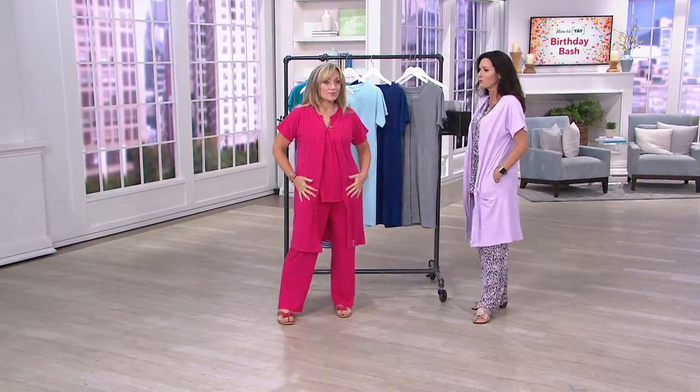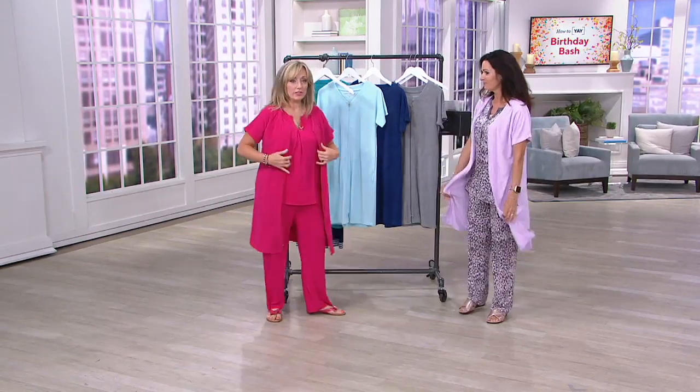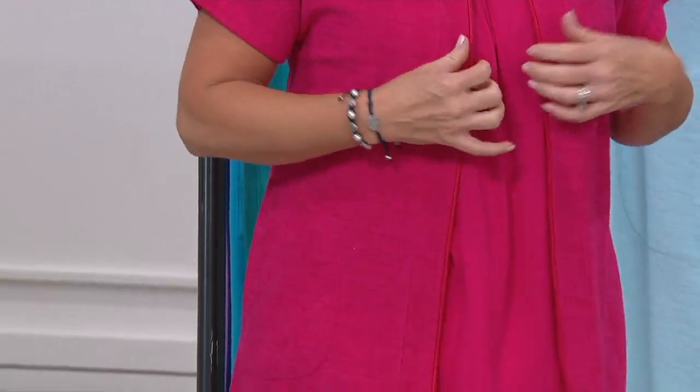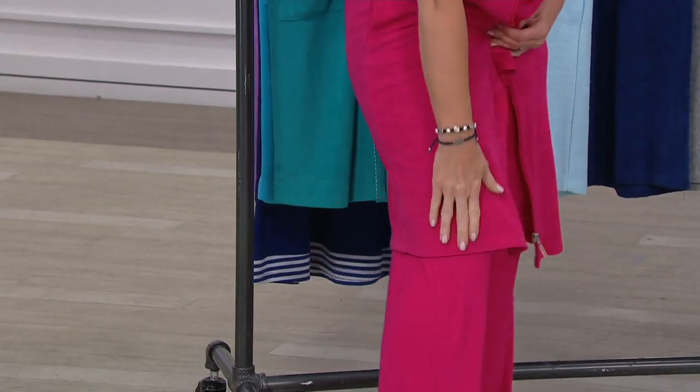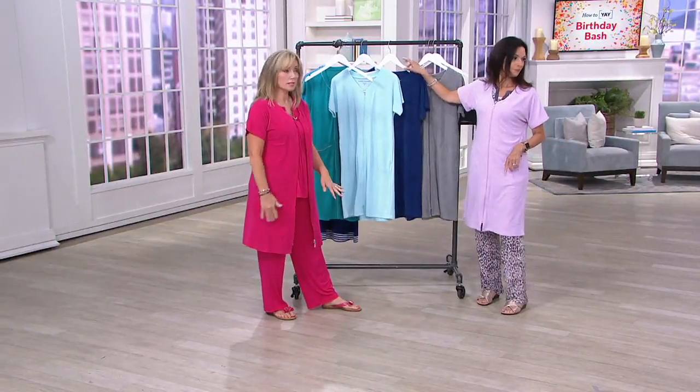If you don't have your summer weight robe, get it now while we have it. Treat yourself to a new robe if yours has seen better days. If you have a winter robe, you can't really wear that throughout the summer. This is fantastic because it's cotton-rich, absorbent, and it's not going to make you overheated. You'll get great arm coverage — it's a full zip so you can wear it open. The length is really nice: at 5'3" it comes slightly below the knee.